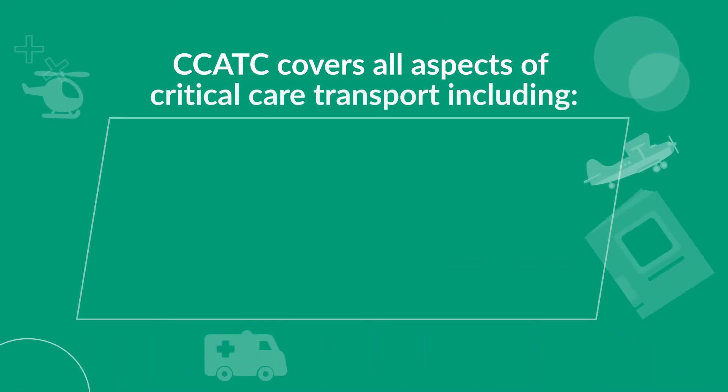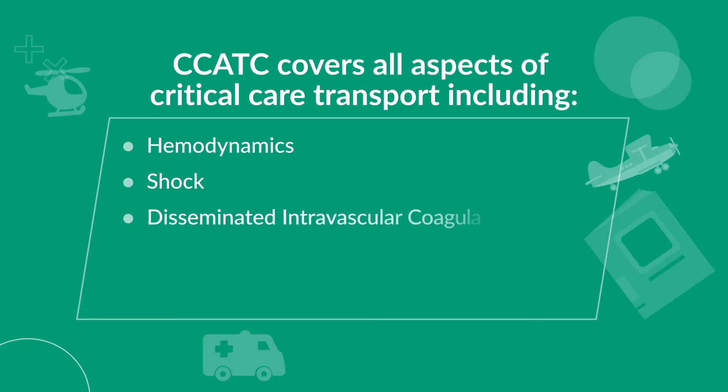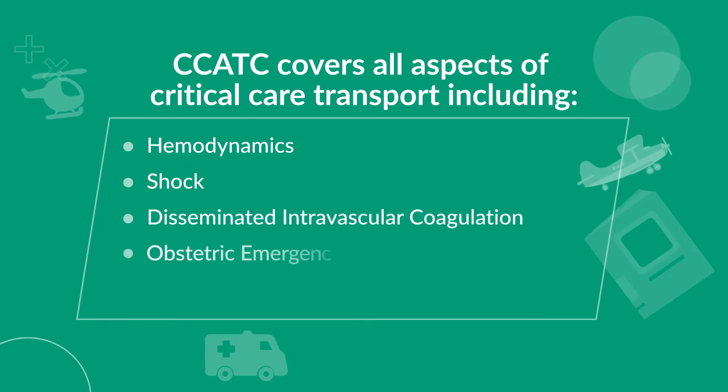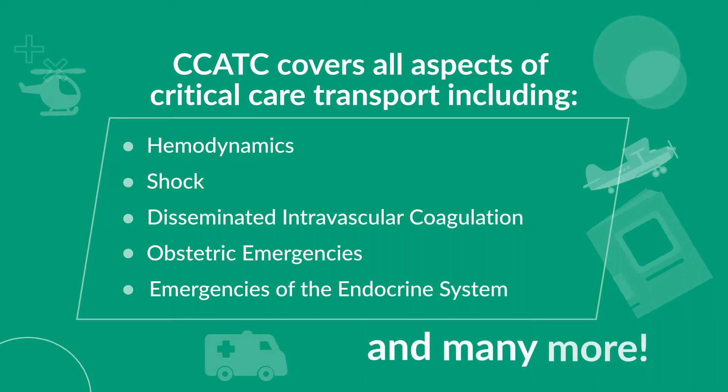CCATC covers all aspects of critical care transport, including hemodynamics, shock, disseminated intravascular coagulation, obstetric emergencies, emergencies of the endocrine system, and many more.